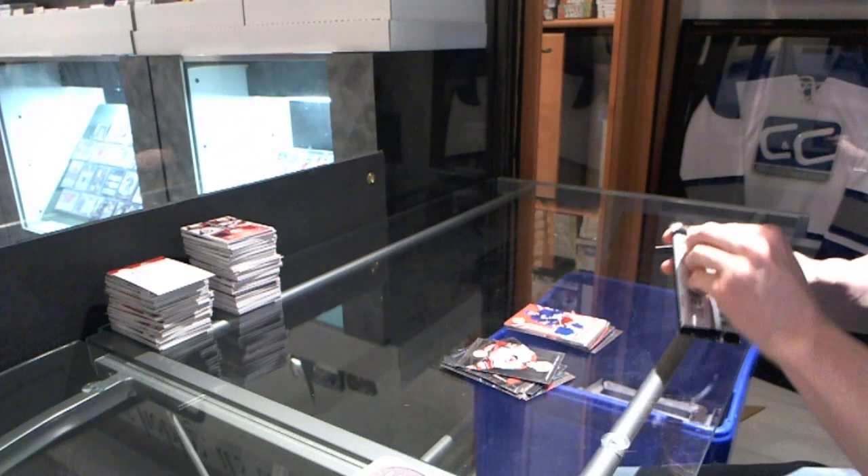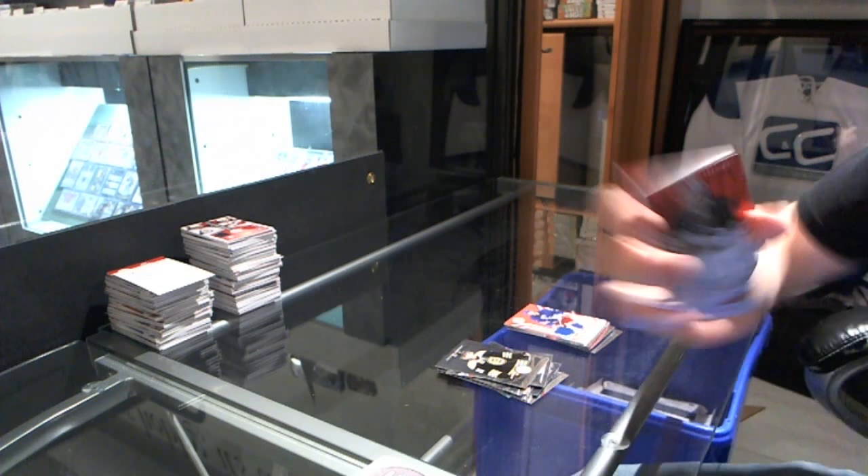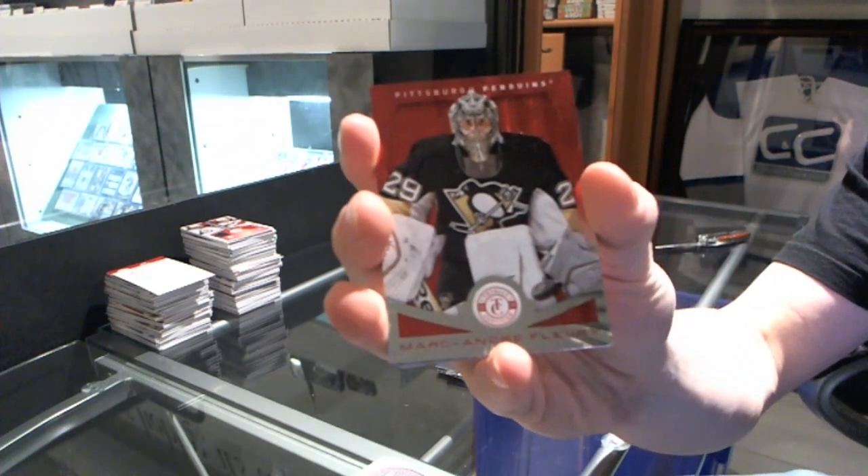And we finish with a platinum red numbered to 100 of Marc-Andre Fleury.